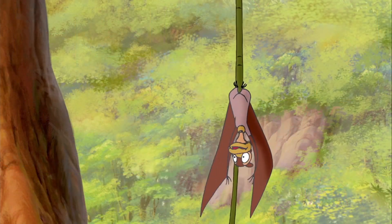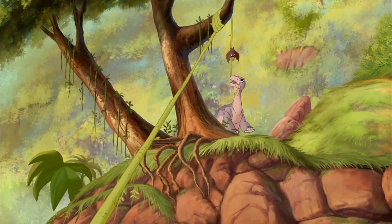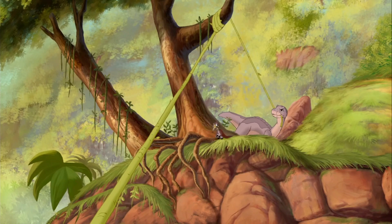Me get dizzy! Shooky, chauffeur, you first!